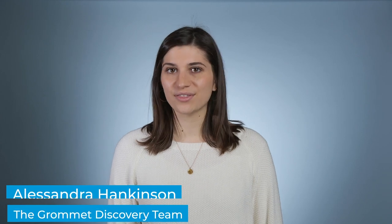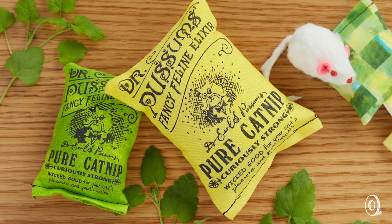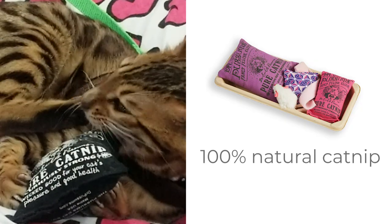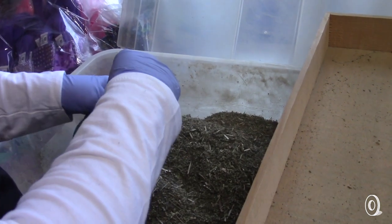The toys have been made in Maine for 35 years. They're stuffed with natural Canadian catnip, known for its purity and potency. It has the highest percentage of nepetalactone oil, the substance that stimulates cats.